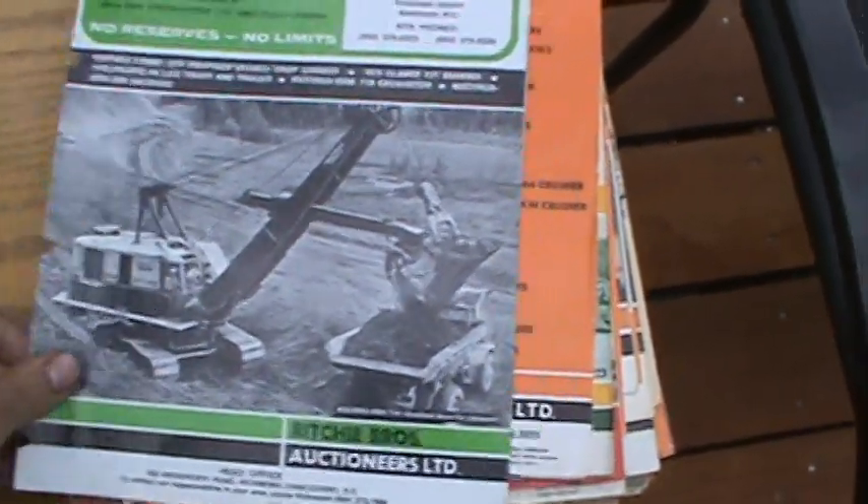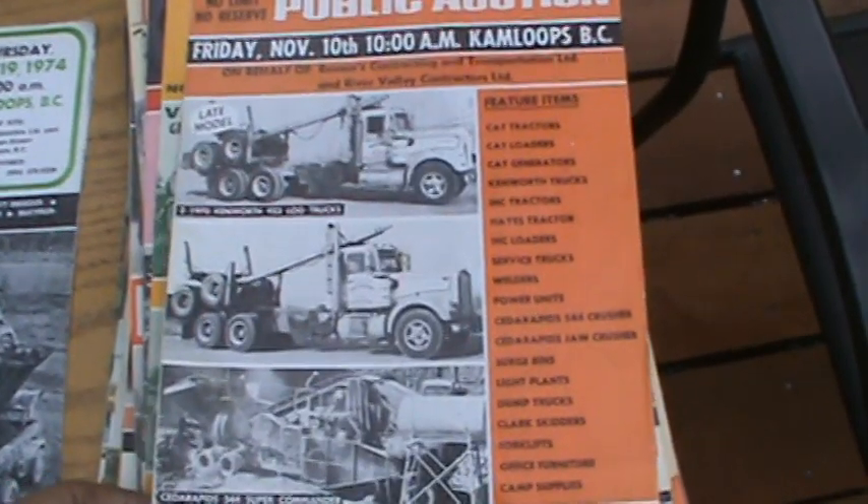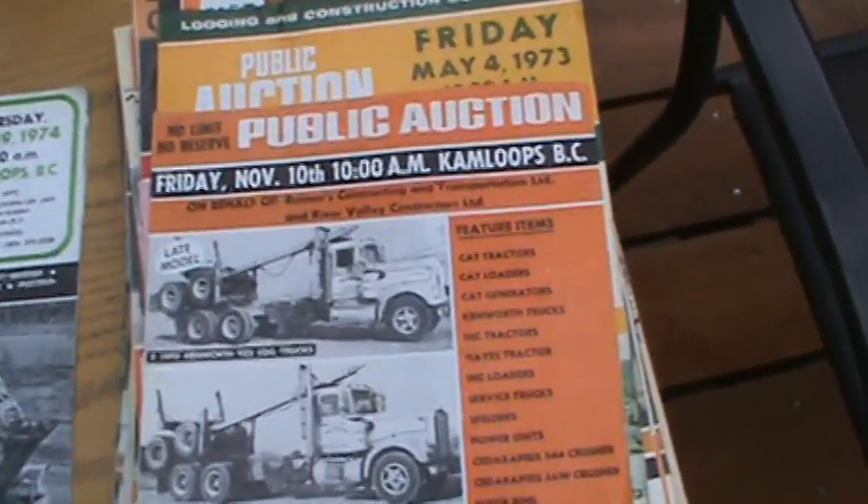Hey guys, just gonna do a little quick scan through a new stash of stuff from my good buddy. He's been lending me stuff. This is some of the stuff I'm gonna start sorting through.